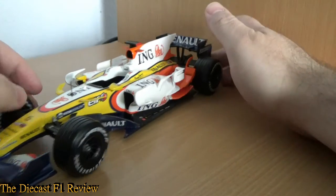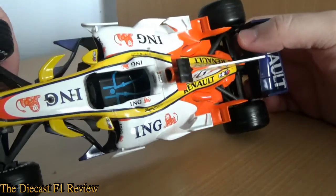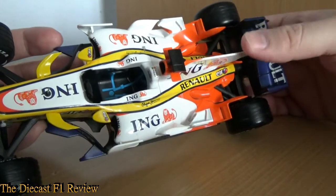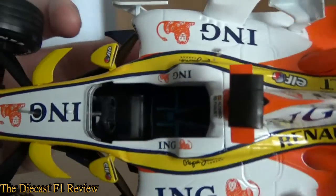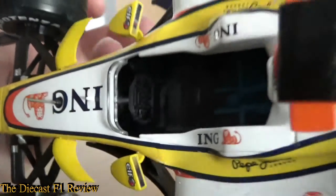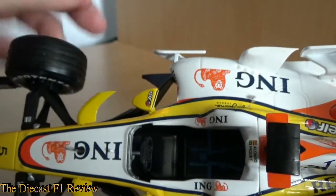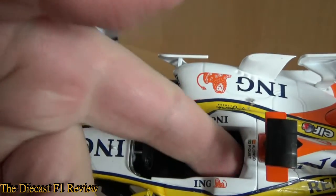No driver in the car though. There isn't actually a seat in the car either — it's a black hole with some painted-on seatbelts. It's just a vast chasm in there. There's no detailing in there at all apart from a little bit on the steering wheel. You could probably get an off-market small seat to stick in there, but it really does detract from the detailing of the car.